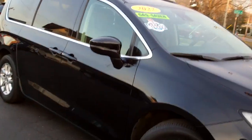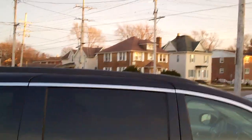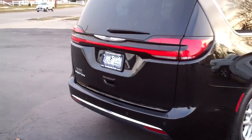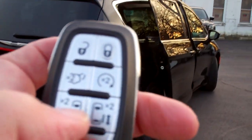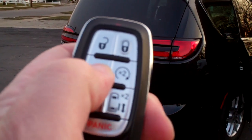Black in color, privacy glass around the back of the vehicle. You've got a roof rack up on top, sensors in the back, of course you've got a backup camera, power sliding doors — you can pop that up and we'll get the other side — and then of course we've got the power liftgate too.